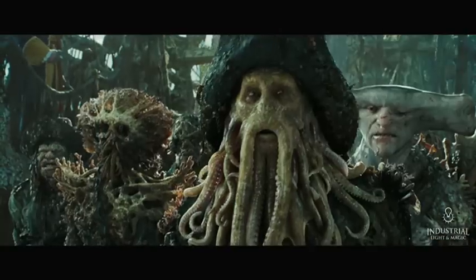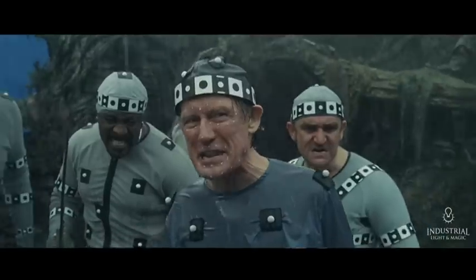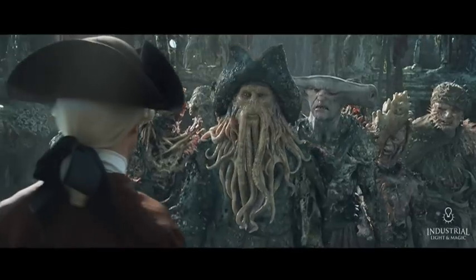And then there's Davey. As much as we don't want audience members to think about this while they're watching him, Davey's 100% computer-generated. No part of him was actually filmed on set. We had Bill Nighy on set acting, and everything we did built on top of Bill's fantastic performance, but everything you see on the screen is computer-generated.